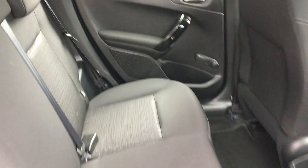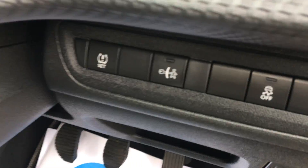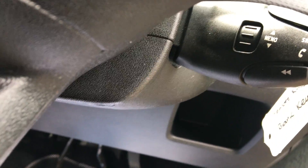Very clean inside and interior. You have your electric front windows. You've got your tyre pressure monitor and you have your traction control. And also you've got your Bluetooth and your radio controls.